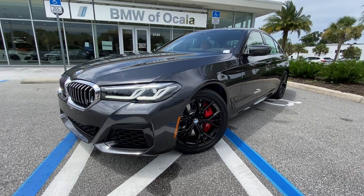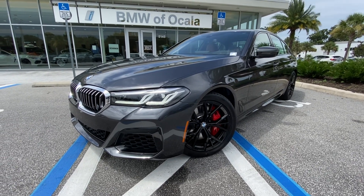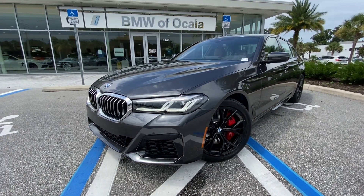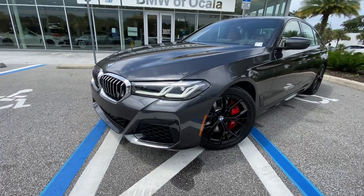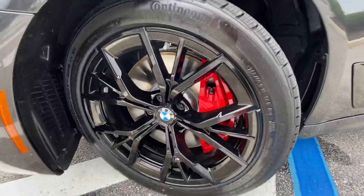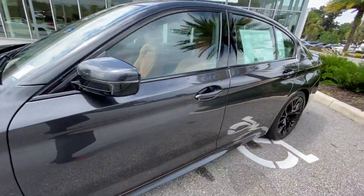Good afternoon. This is Jalen Brown from BMW Vucala. Today I'm going to show you this 2022 540. This thing is a monster — 335 horsepower and it's inline six cylinder. This is in a mineral gray metallic. Red brake calipers there. Very stylish.